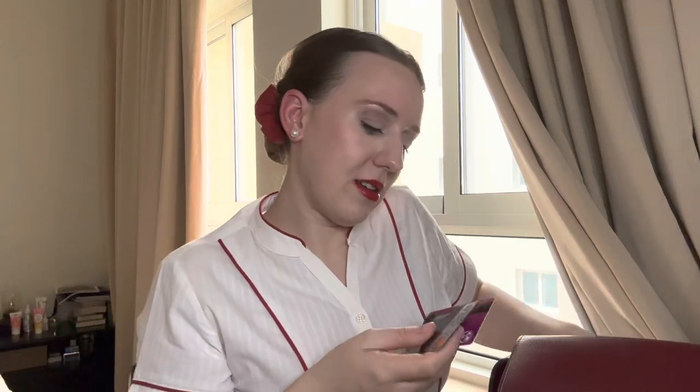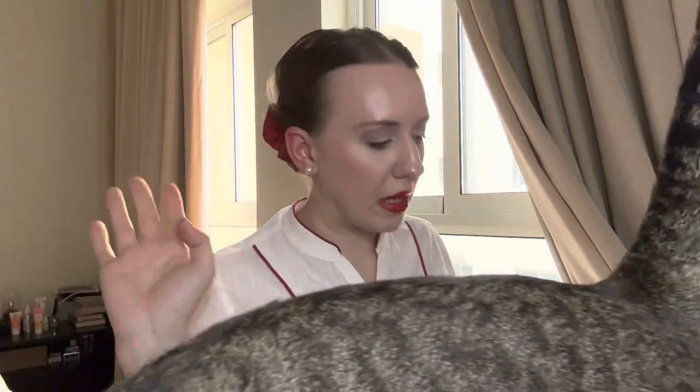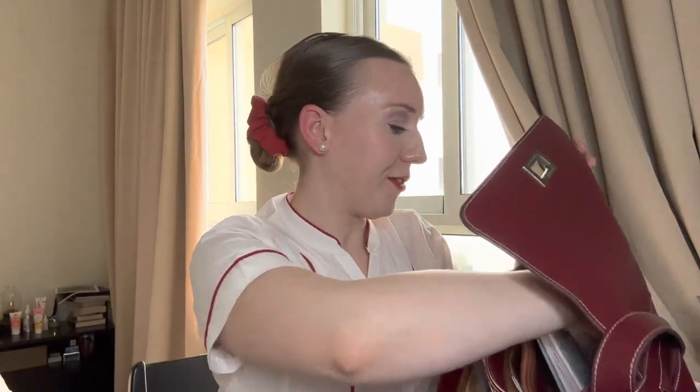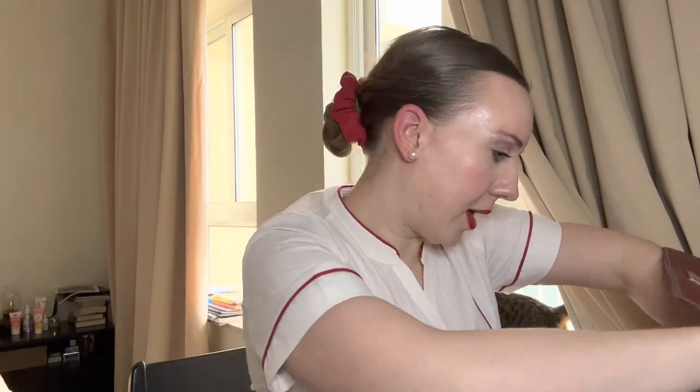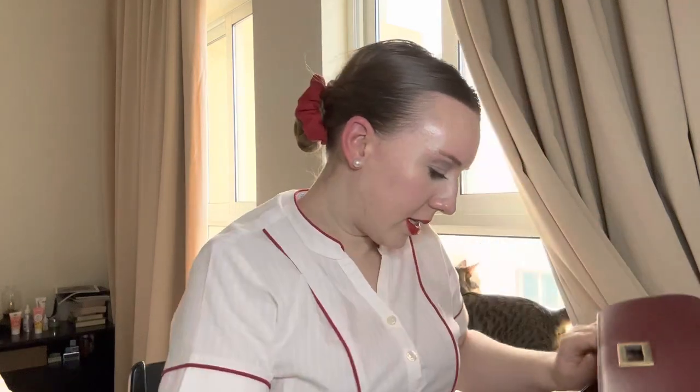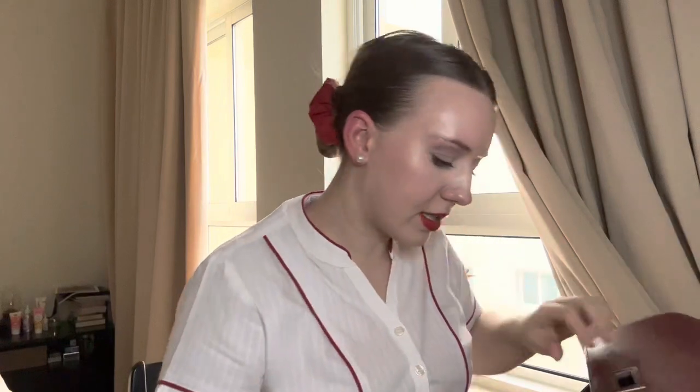First, let's check this front pocket. I have my UE ID, my Russian bank card, face cards, and some rubles — essential stuff for this flight. Inside there are also secret pockets with hairpins, more hairpins, a pencil, and a couple of pens.